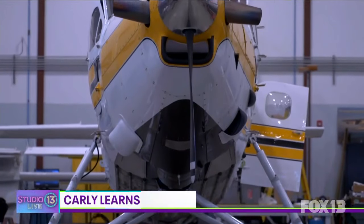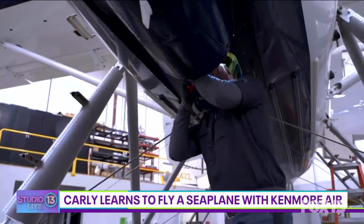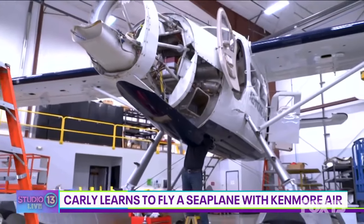So glad you could join us today. We've got a lot going on up here at Kenmore Air. Most people know us just for our floatplane flights, but we are in our primary hangar here, and we do not only our own maintenance for the planes, but we do restoration and rebuilding programs for the otters and the beavers. And we're world-renowned for that.